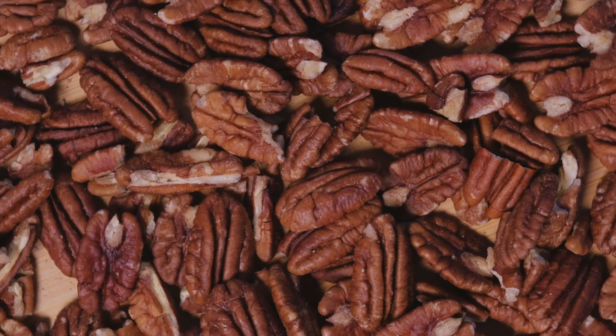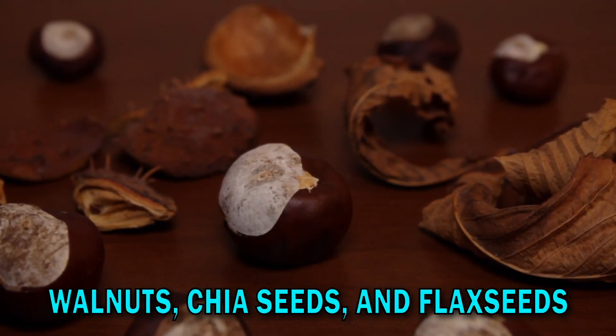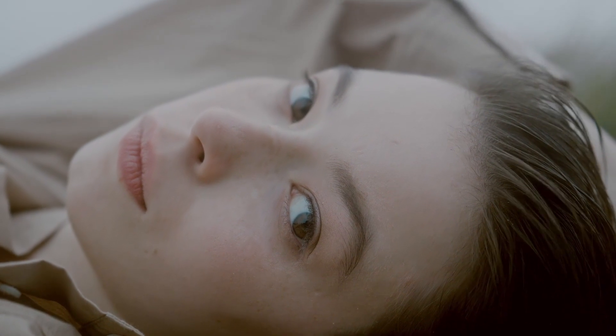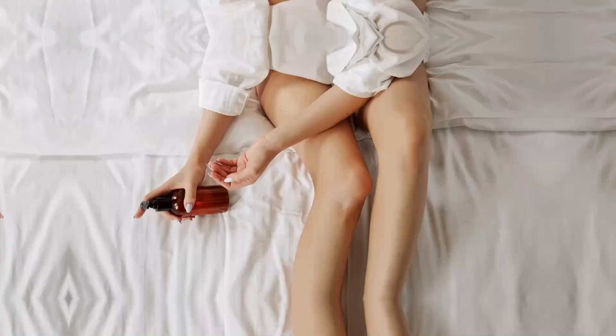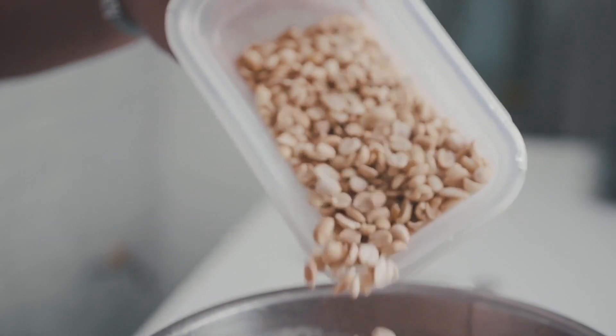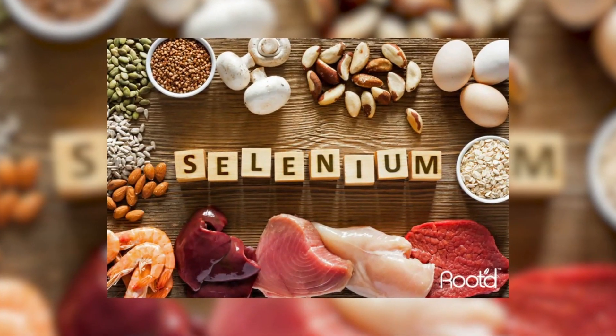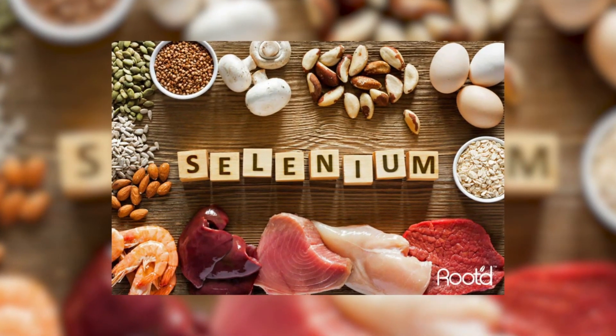Nuts and seeds are like tiny powerhouses for your skin. They come in various types like almonds, walnuts, chia seeds, and flax seeds, and they are packed with nutrients that can give you a clear and glowing complexion. One of the key ingredients in these little wonders is omega-3 fatty acids — these healthy fats help maintain your skin's natural oil production, keeping it hydrated and preventing dryness. Additionally, nuts and seeds are rich in vitamins and minerals like vitamin E, zinc, and selenium. Vitamin E is like a shield that protects your skin from damage caused by free radicals, which can make your skin look dull and tired.